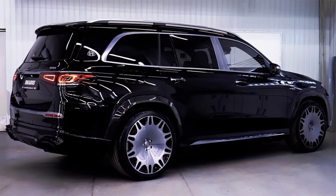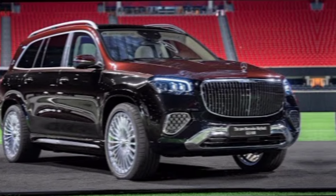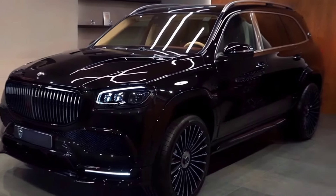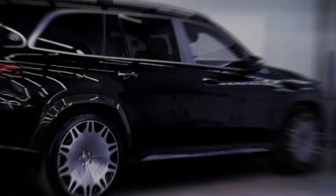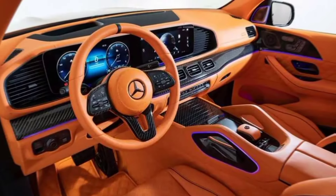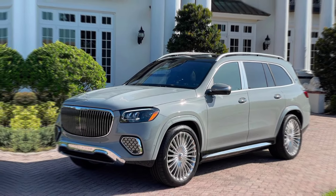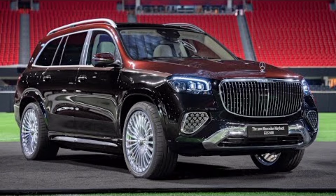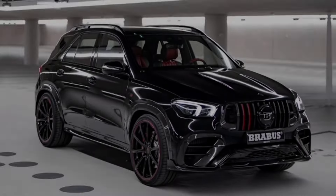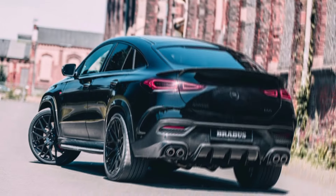But before you rush off to order yours, remember there's only a limited number of these beasts made, so if you want to stand out from the crowd, you better act fast. Like and subscribe for more epic car reviews, share this video with your car-loving friends, and let me know what you think of the Brabus Maybach GLS 800 in the comments below. I'll see you next time.